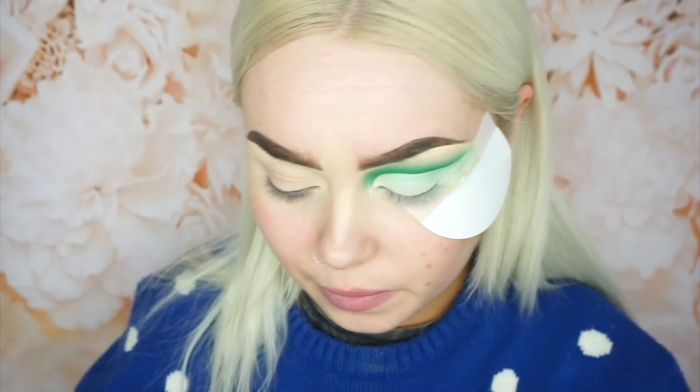It's not really the neatest but it's just going to have to do. Next I'm going to grab a liquid lipstick in the shade Arriba and I'm actually going to draw a winged liner with this.